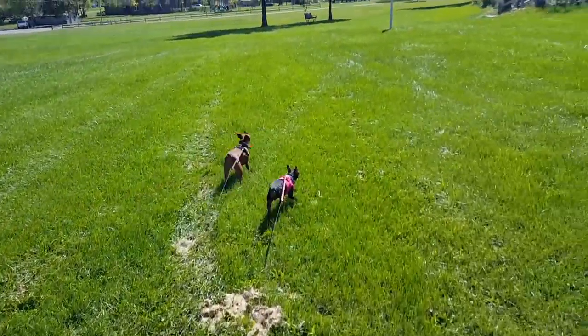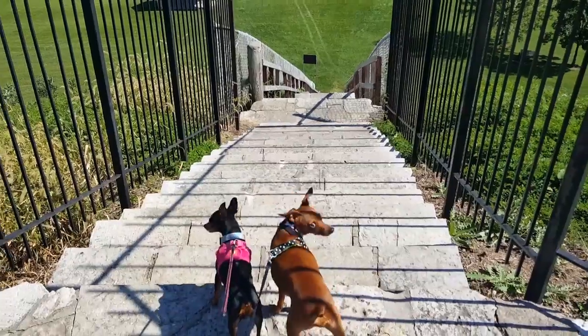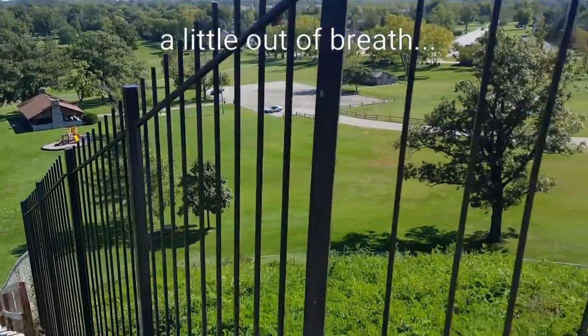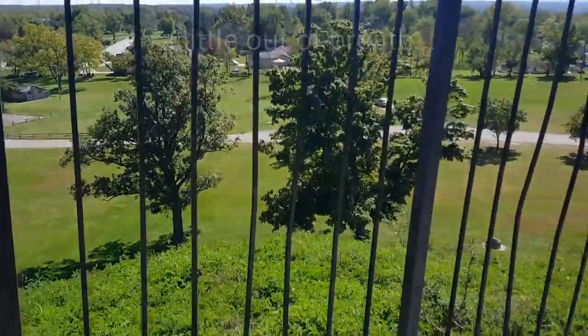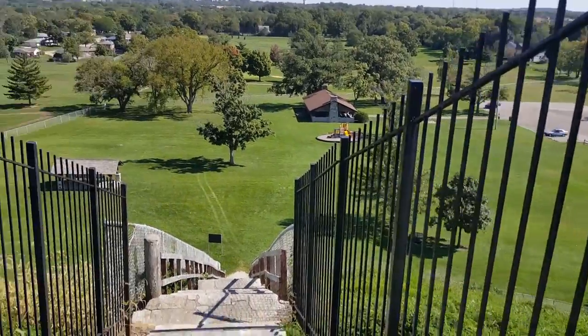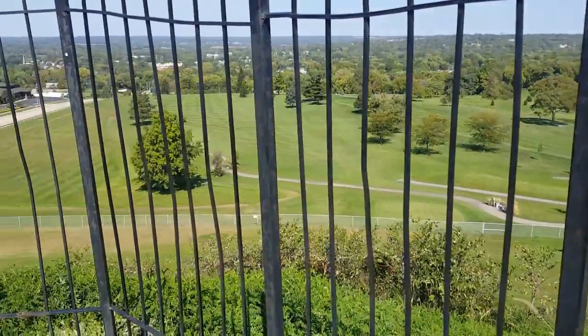We're heading up the mound for the second time today. Here's the view looking down the stairs and the view of the park. For safety reasons, they have a big fence up on top of the mound to keep you from falling down or digging around in the mound where you shouldn't be.